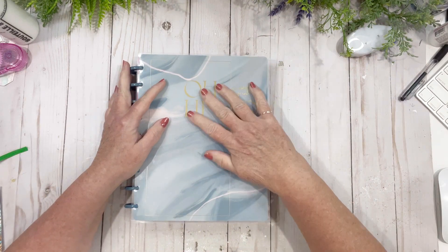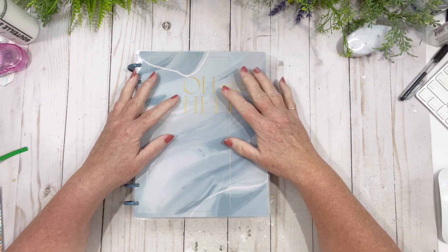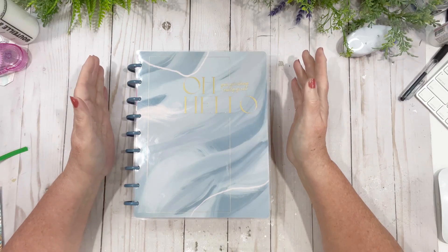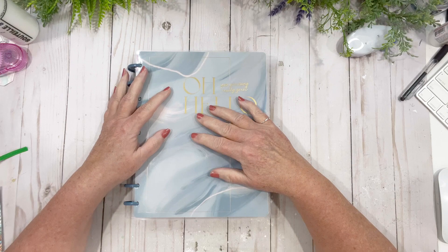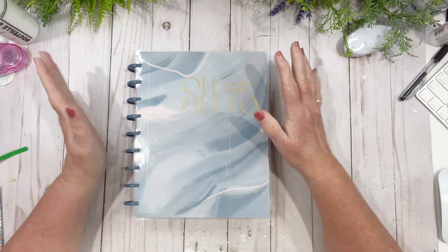Hi friends, welcome back to my channel! Today we're in my catch-all desk planner. I don't know if anybody caught my live last night, but I used a junk journal box from Steph's Design Space and it's still all sitting on my desk.